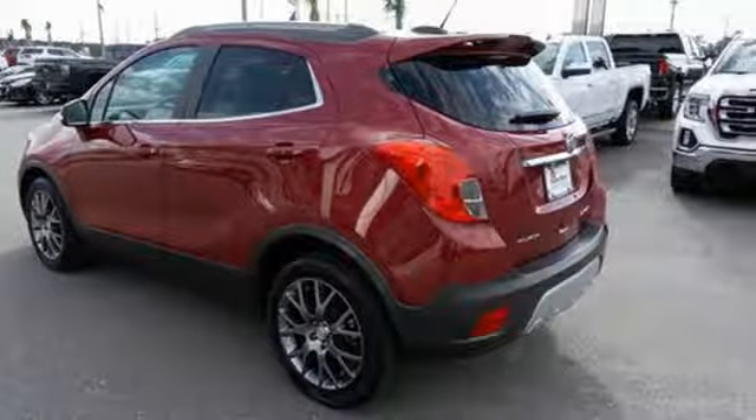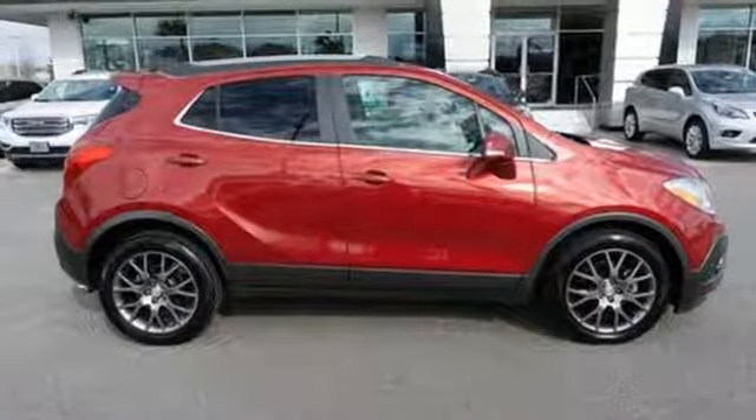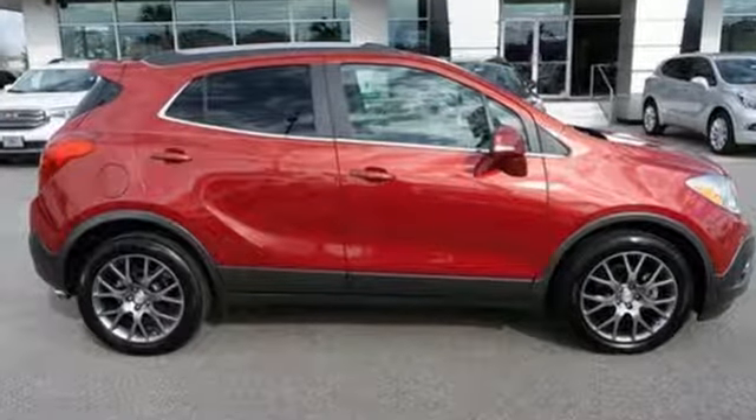Imaginative luxury for the real world. That's today's Buick. Stop in for a test drive and make it yours today.